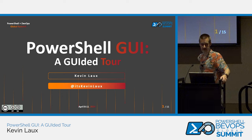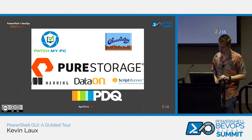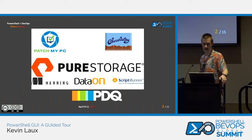My name is Kevin Locks. Thanks everybody for coming out to this. This is PowerShell GUI — GUI-ed or guided tour. Tried to do a little bit of a play on words there. You guys have seen the sponsors slide. These are the sponsors for the event, so we want to thank them. A lot of the stuff we're able to do, we're not going to be able to do without them, and so it's appreciated.